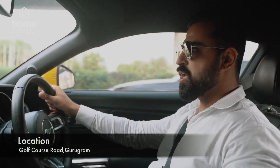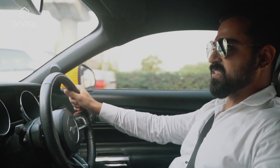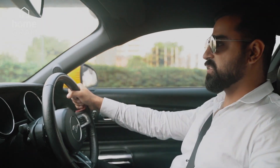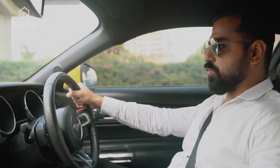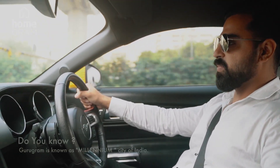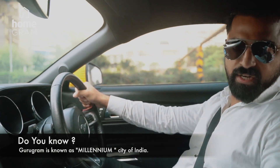Right now we are on Golf Course Road, one of the most expensive properties in India and at times registered in Asia also. We are moving towards Golf Course Extension Road. Today we will be covering one of the projects in Millennium City.